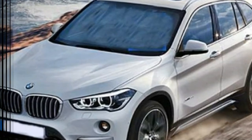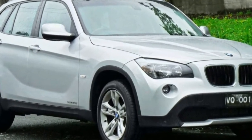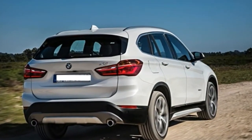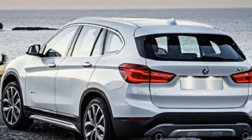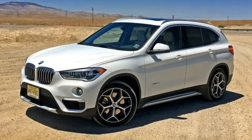A new color, sunset orange metallic, replaces chestnut bronze. For 2017, BMW made few changes to its smallest crossover, which was fully redesigned and introduced in 2015 as a 2016 model. While the previous generation was available with an inline six-cylinder engine and rear-wheel drive, the 2016 model rolled out on an all-new front-drive platform with a turbocharged 2.0-liter inline four-cylinder as its sole engine. Starting for 2017, the M Sport package includes a sport-tuned suspension for the first time.